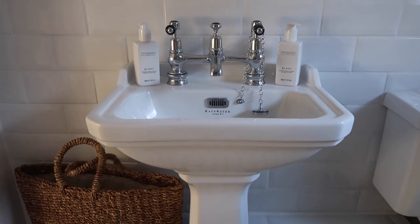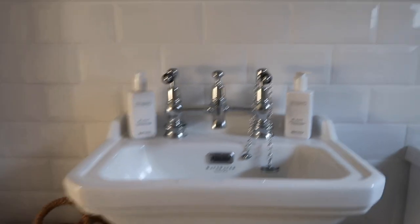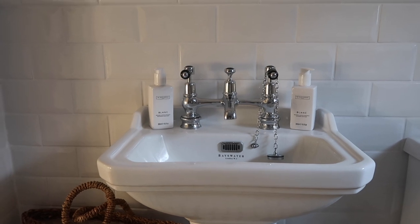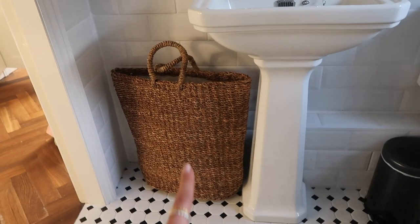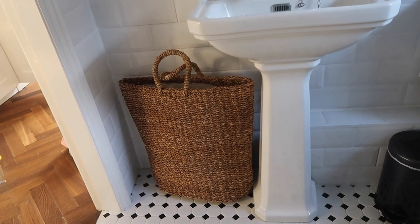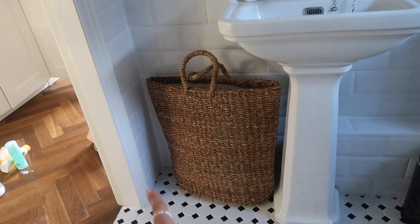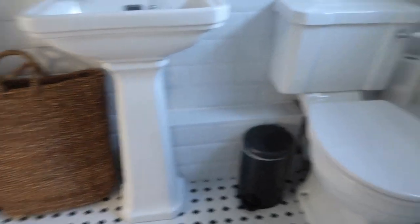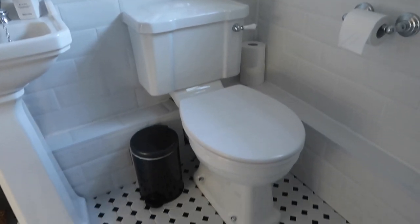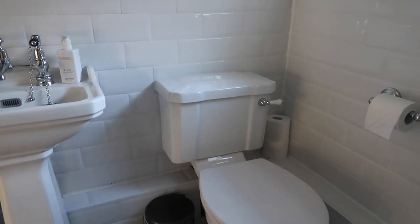We've got these White Company soaps, which I thought went really nicely with the metro tiles. There's not actually that much room on the back of the sink but I like it. We've just got this little wash basket from H&M — I wanted a round one but this tote-style one fits perfectly in that little gap and also covers up the pipes. Then there's a little bin from John Lewis and the toilet that matches, though it's got a white handle — we could find a black one but that doesn't really bother me.